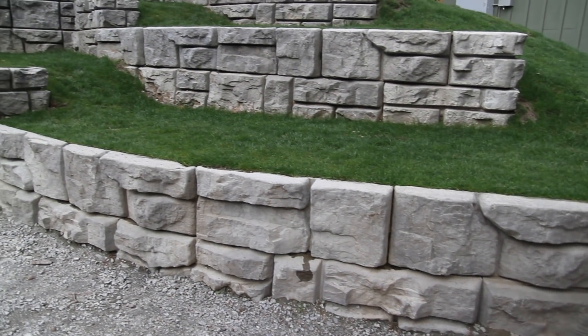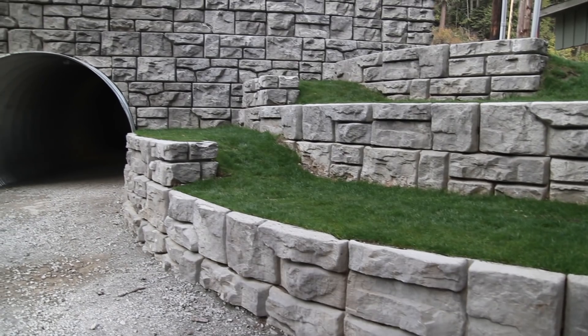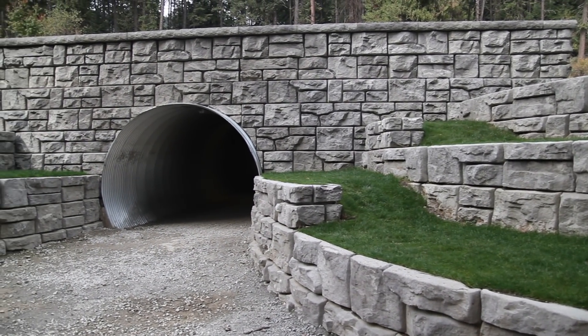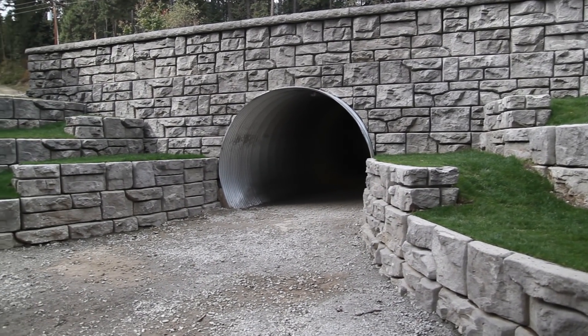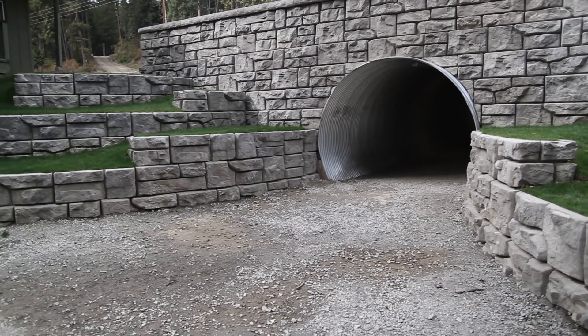From an engineer standpoint, because you're dealing with a product that has known concrete quality and known shear values from the knobs and things like that, that's always nice for an engineer when they have known values to work with, and ReadyRock is good for that. So when you come into a project like this, you have confidence that when you design it and it's installed, it's going to work, it's going to hold.